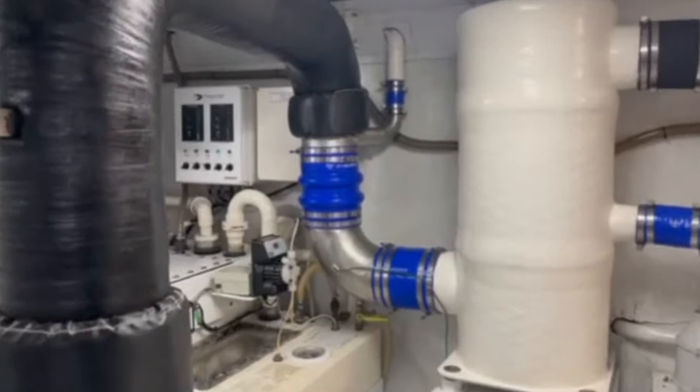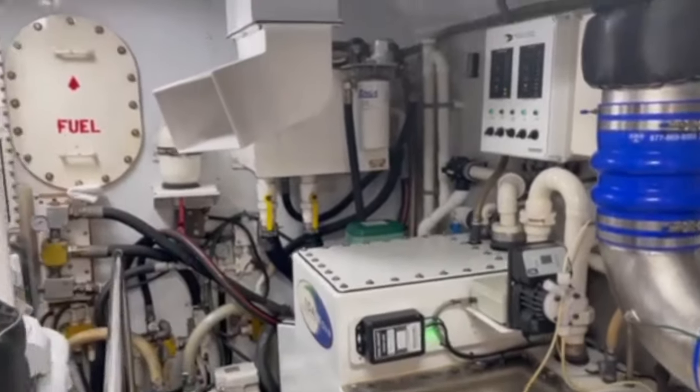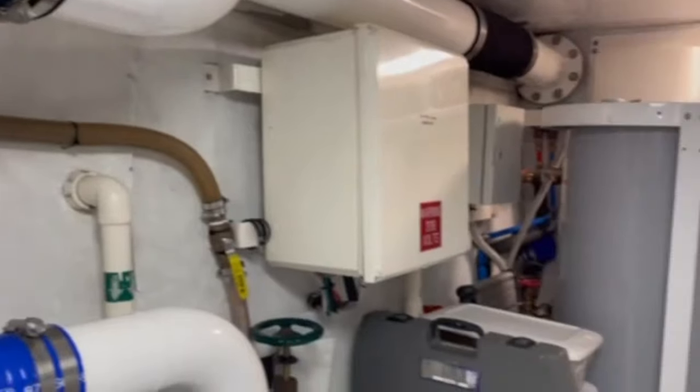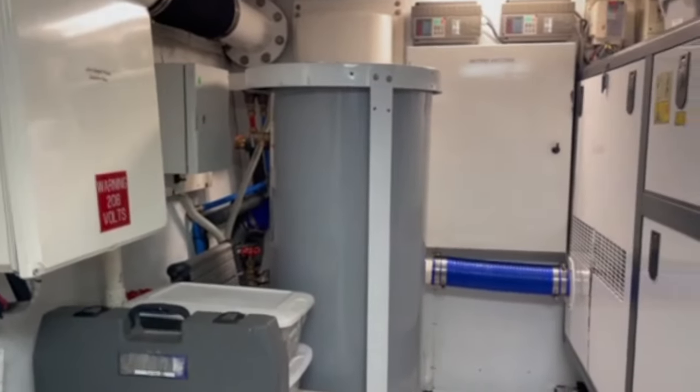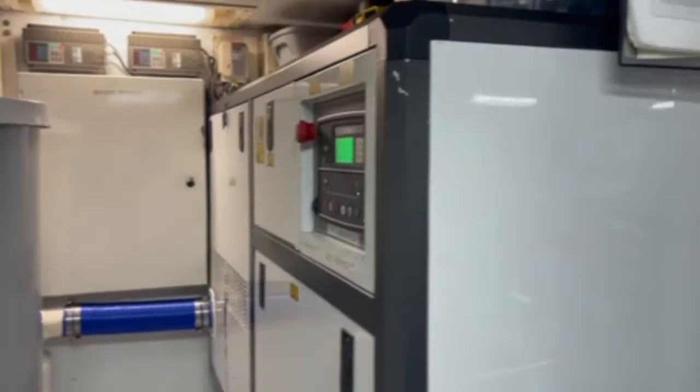Over here on the left we have the sewage treatment system for the yacht. Here is the hydraulic system. AB Normal has also been fitted with brand new water heaters and a brand new generator exhaust system.